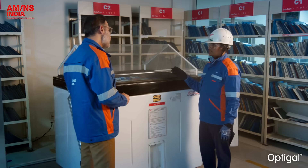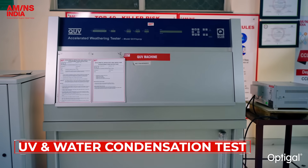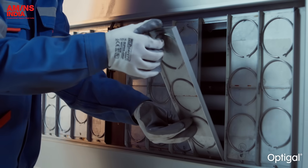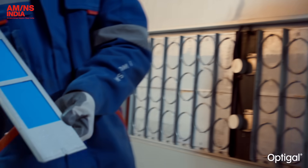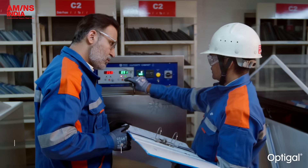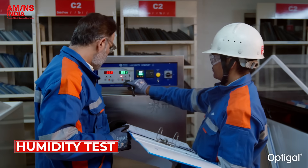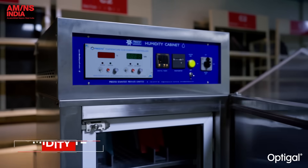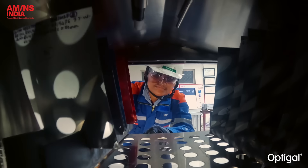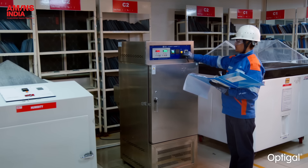The UV and water condensation test recreates harsh UV and moisture cycles to measure resistance to fading, gloss loss and powdering — and OptiGal retains its color and finish. The humidity test recreates high humidity conditions to test blistering and corrosion, and OptiGal's coating remains firm with no visible degradation.